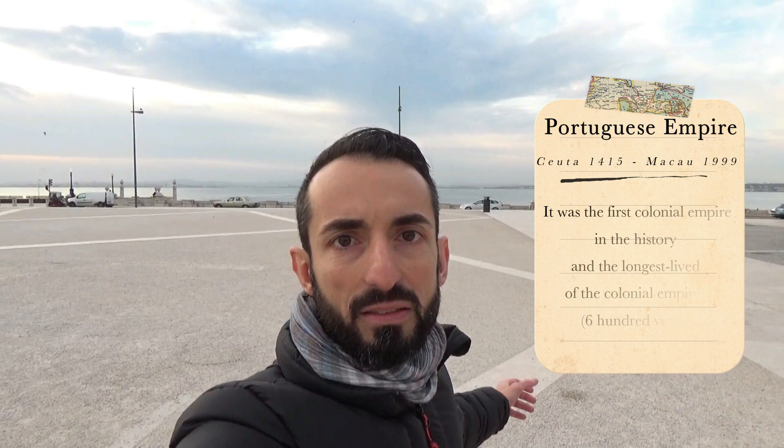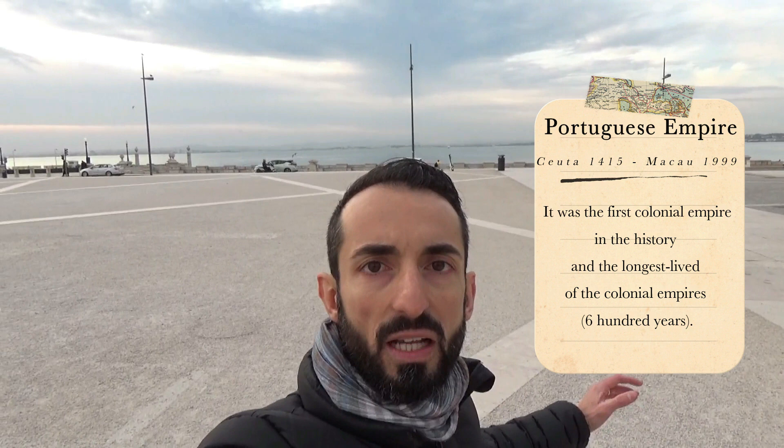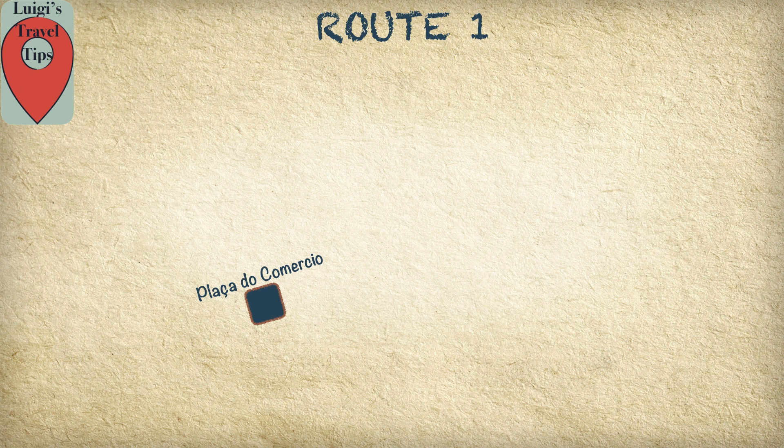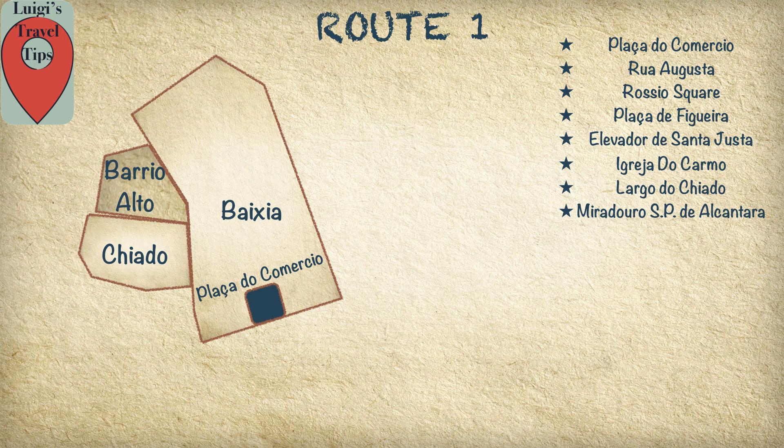We are going to start our travel from Praça do Comércio, and there is a good reason to start from here: for centuries this was the entrance to Portugal. Just imagine a lot of ships coming here and bringing a lot of goods from Africa and India.